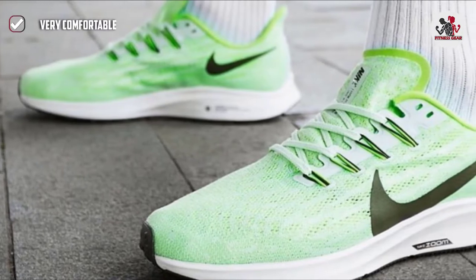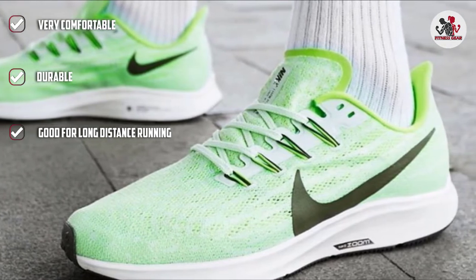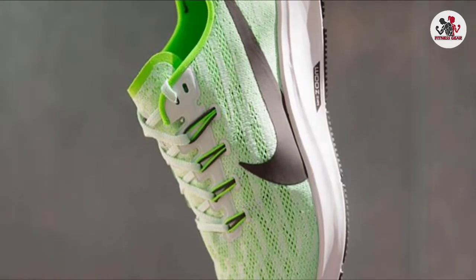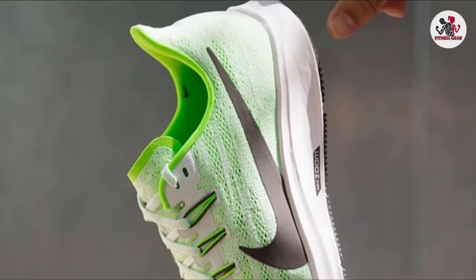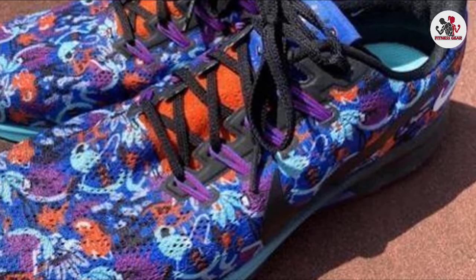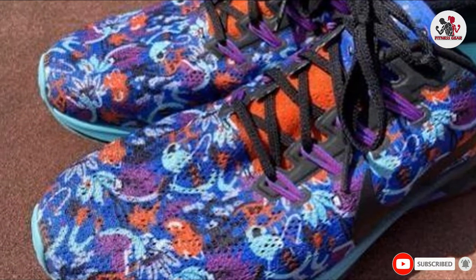Foot and ankle surgeons suggest keeping your feet in super comfortable shoes specifically designed for flat-footed people. Nothing beats the Nike AirZoom Pegasus 36 when it comes to cushioning. With a wide toe box and a visible AirZoom unit that provides responsive cushion, these shoes give additional spring to your strides. New Nike React Foam in the heel further helps keep your foot cushioned and secure. This shoe is perfect for runners looking for a breathable, lightweight, and supportive shoe.